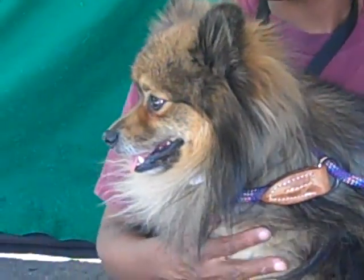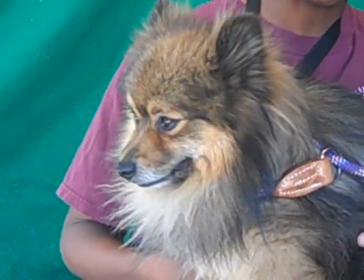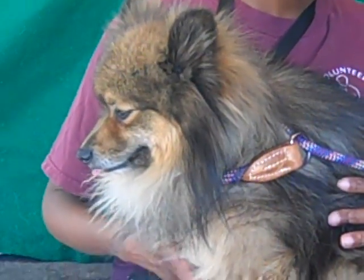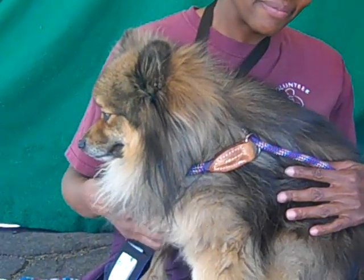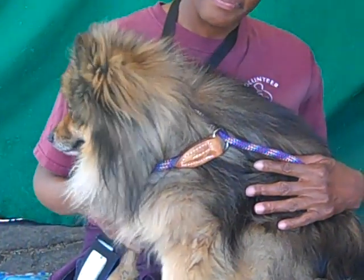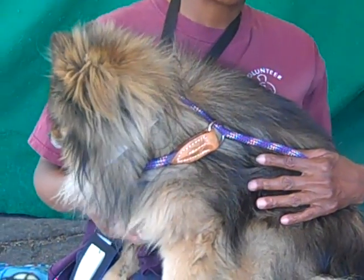And here we have our beautiful Simon. He is so cute. He just doesn't even look real. His ID number is A4793-514. He came to us as a stray from El Monte on the 21st of January.